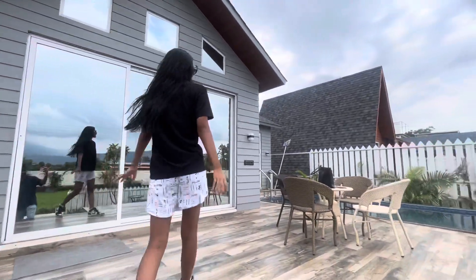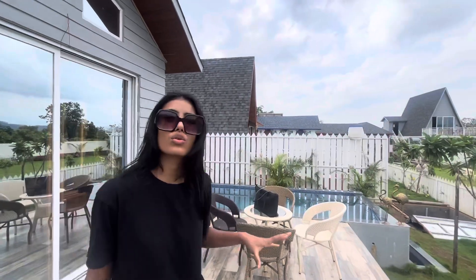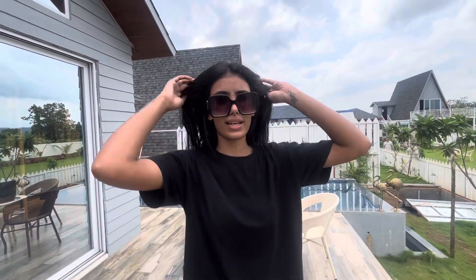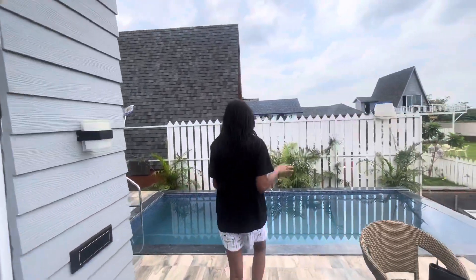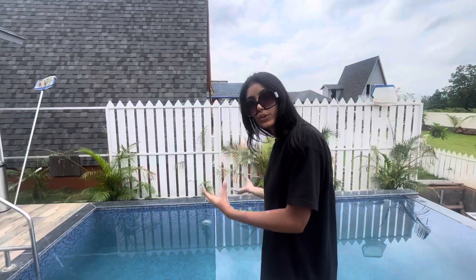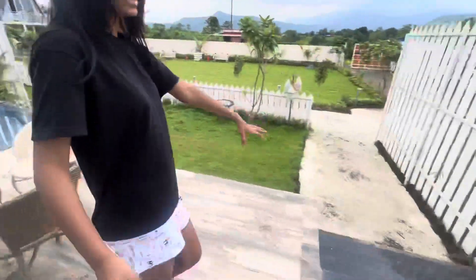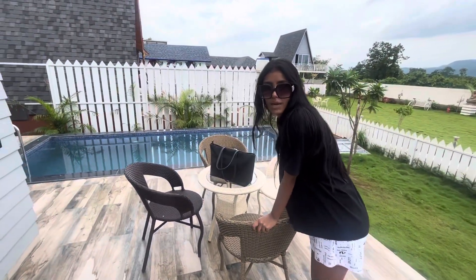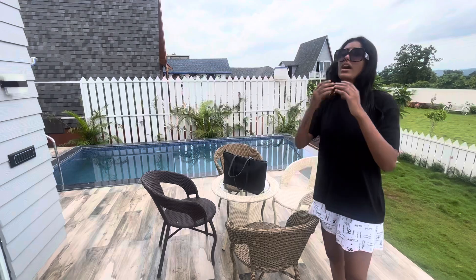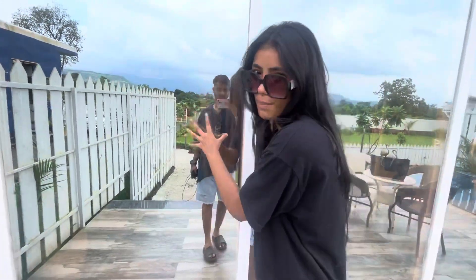So this is our villa and that one is the other villa. There's not much privacy here but it's okay. The first thing we have is our pool area which is beautiful and amazing. Here is a stair and then we come here and get our sitting area where you can chill, have coffee, and enjoy.